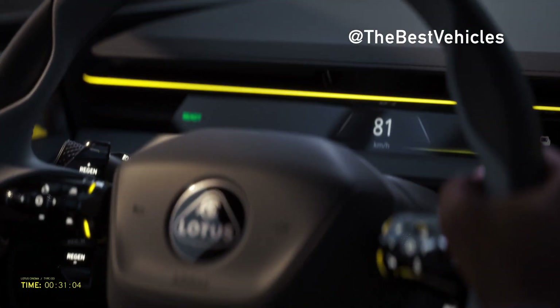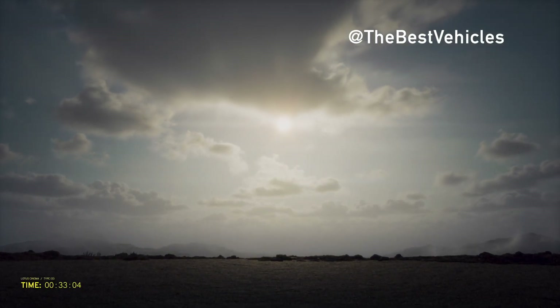EMEA brings together emotion and logic, power and precision, and connects the strength of Lotus sports car DNA with four-door luxury and comfort.